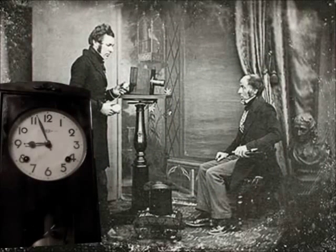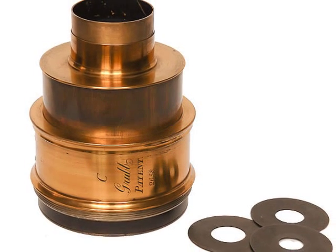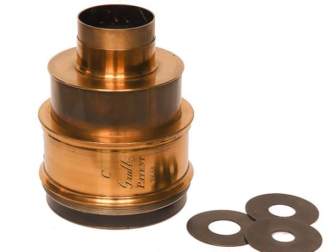Initially the exposure time was too long, between 15 and 20 minutes. In 1855, this time was shortened to approximately 10 seconds, by giving more sensitivity to the silver plate with iodine, bromine, and chlorine vapors, and increasing the lens speed.